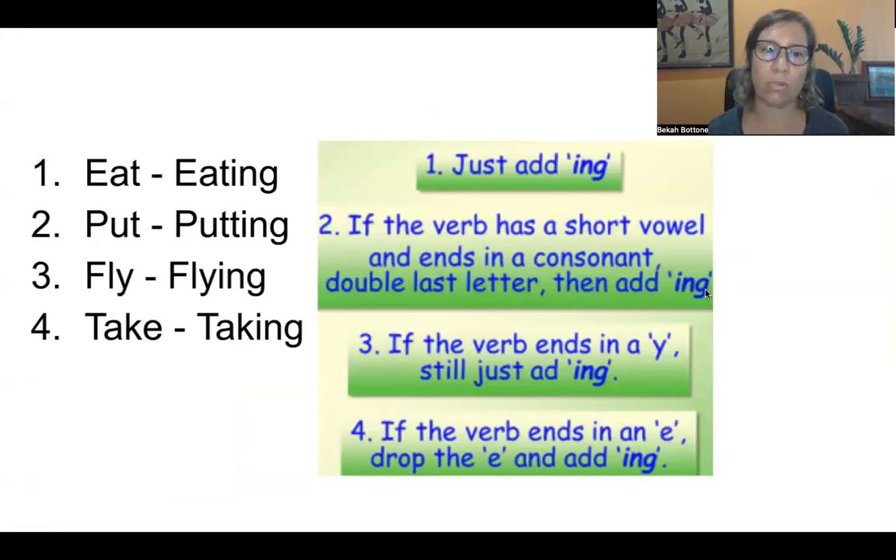All right, so there's a rule to remember. You just add -ING to regular verbs. If the verb has a short vowel sound and ends with a consonant — a vowel is A, E, I, O, U, sometimes Y — then you double the last letter and add -ING.